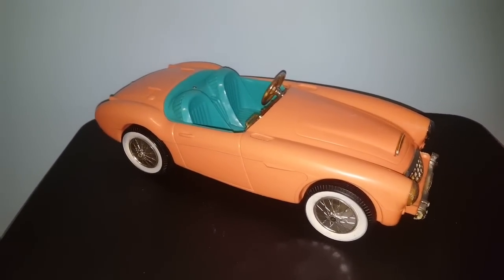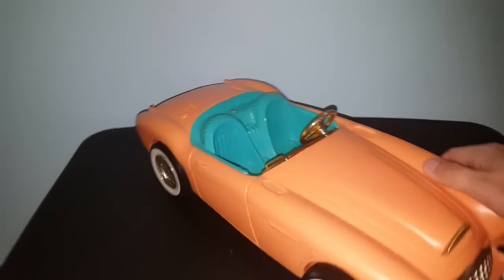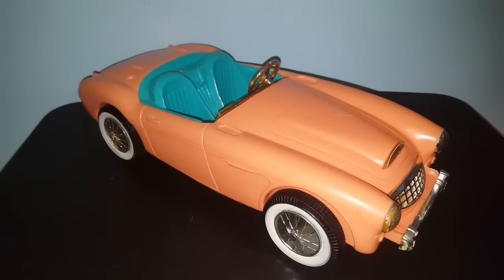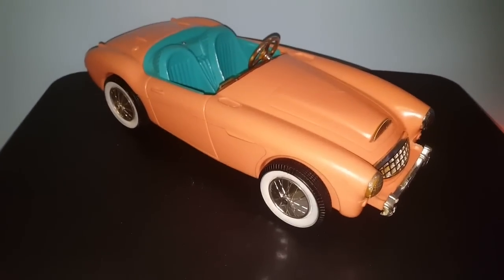The very first item I'd like to share in this haul is something that I posted to Instagram — if you follow me there, you would have already seen this. This is a 1960s Austin Healey car for Barbie. It's got marks and stuff all over it, but it's very old and very cool. Licensed by Mattel, made by Irwin in the USA. In the condition it sits, I can probably sell it for $20-$25. It's missing the windshield, but it was $3, and Barbie and Ken are going to love their retro ride.